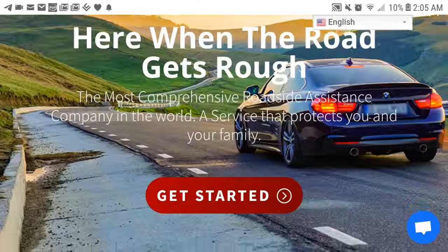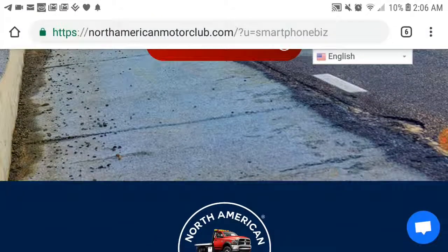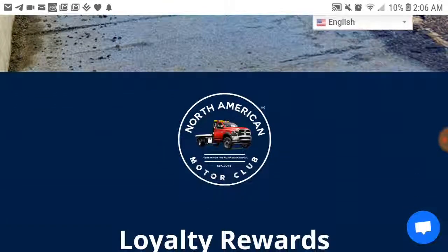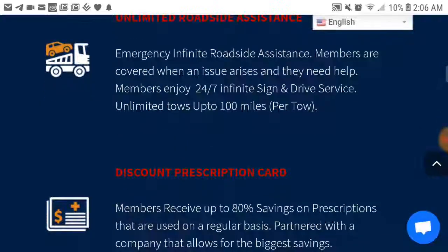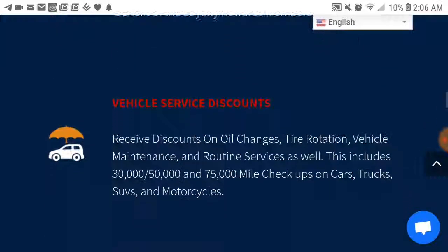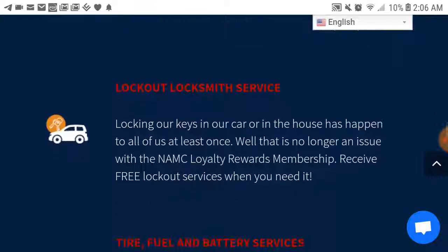You can scroll through this page, and check out the bottom right-hand corner — there's a chat question box. That's for asking questions with the company. You can click the box down below if you want to chat with somebody from the company. This is the website that you'll get, and it goes over all the amazing benefits that North American Motor Club offers.